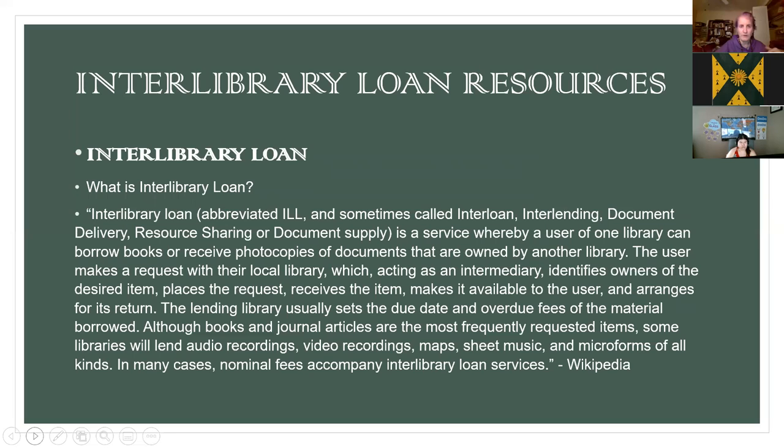Interlibrary loan is called by different names including interloan, document delivery, resource sharing, and document supply — but they all mean the same thing. Interlibrary loans can cover audio recordings, video recordings, maps, microforms, sheet music, and more. My interlibrary loan department even loans out large coffee-table-size books. It used to be less prevalent, but it's a lot better than it used to be.